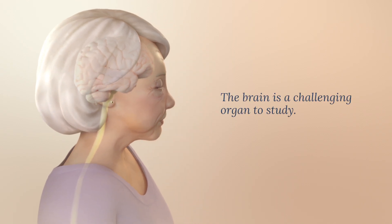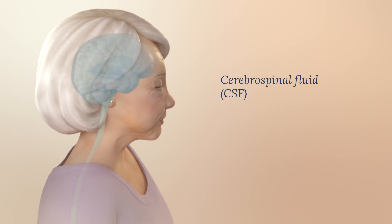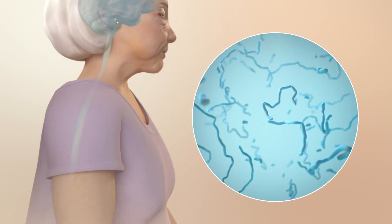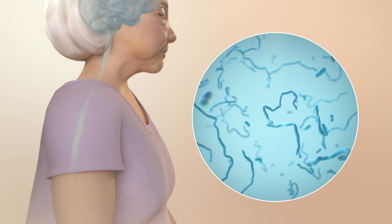But the brain is a challenging organ to study, and we need your help. One of the few safe ways to unlock the mysteries of Alzheimer's disease is by studying cerebrospinal fluid, or CSF. This clear fluid surrounds the brain and spinal cord. Analyzing CSF provides a wealth of knowledge about brain health, aging, and disease.